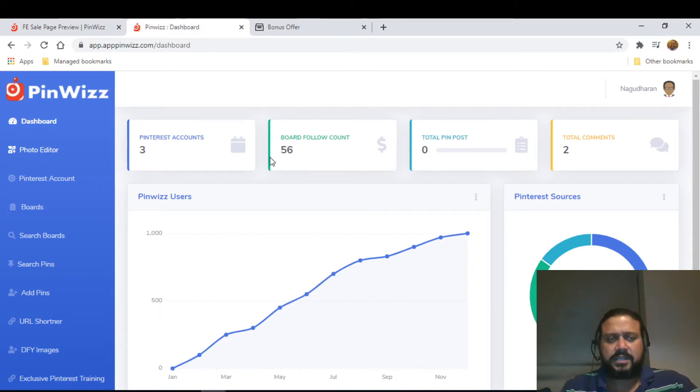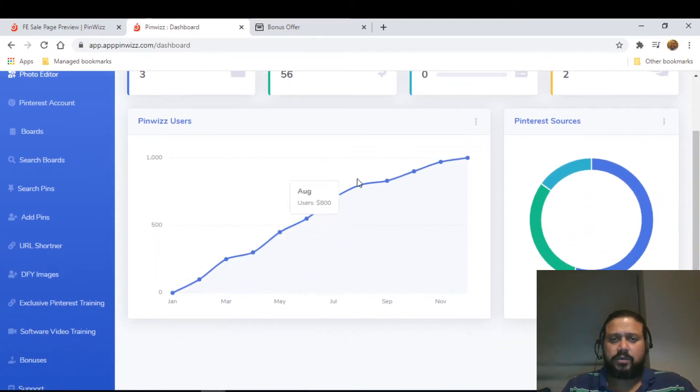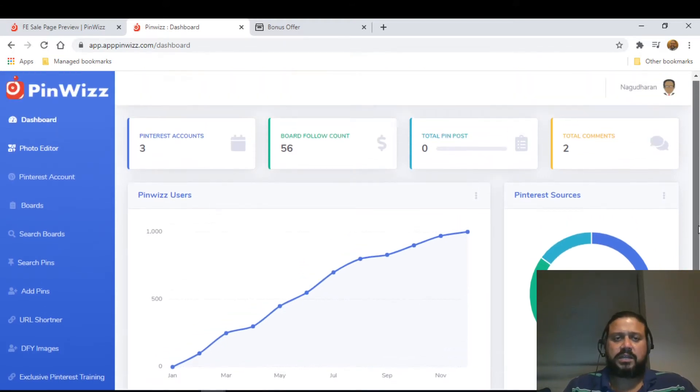Now coming to the dashboard — it's a very presentable dashboard, easy to navigate. When you enter the members area you can see how many Pinterest accounts you have, how many boards you're following, how many total pin posts you've done, total comments, and how many users there are. There's also a graph showing users on a month-to-month basis and traffic sources — direct, social media, or referral.